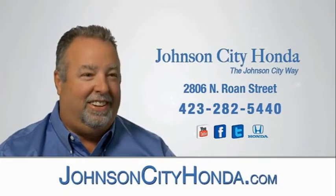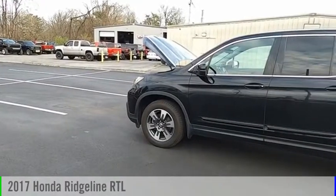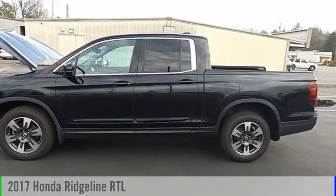Johnson City Honda, Johnson City. Come test drive the 2017 Ridgeline.